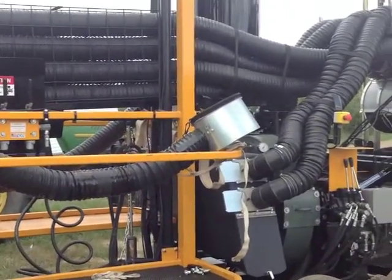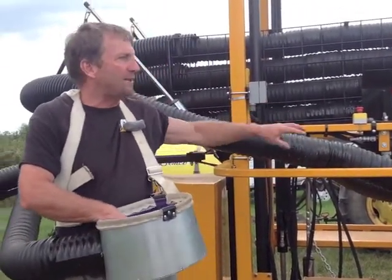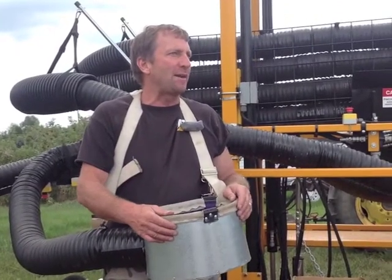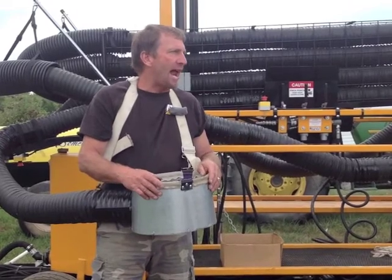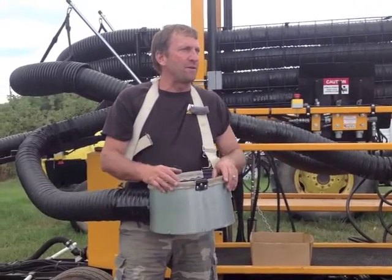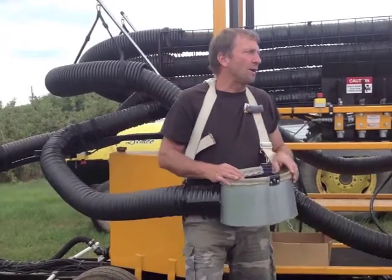Another plus is that the apple gets a real sheen on it going through that two-second ride — it's like it's buffed when it comes out. We've harvested pears, peaches, and apples. Really any round, firm fruit or vegetable has an application here.